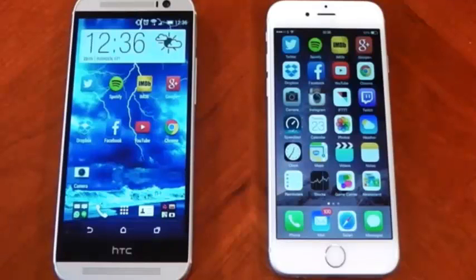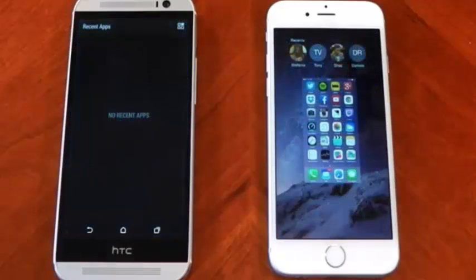Hey guys, we're going to be comparing the app opening speed between the HTC One M8 and the iPhone 6. This isn't a scientific test by any means — these devices are running different operating systems with different codebases — but just take it as a face value test for which gets you to your information first. Both devices are stock, no rooting, both have been freshly booted and had their multitasking cleared, so let's go ahead and do this.